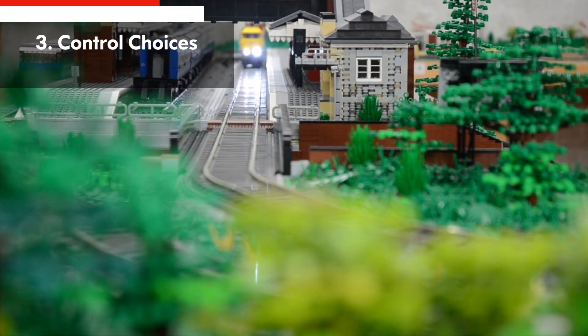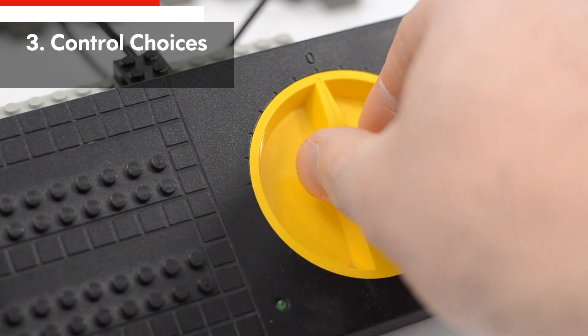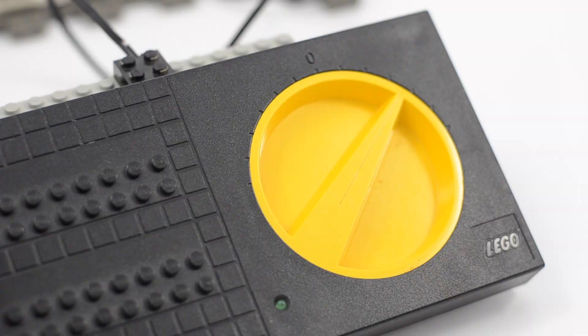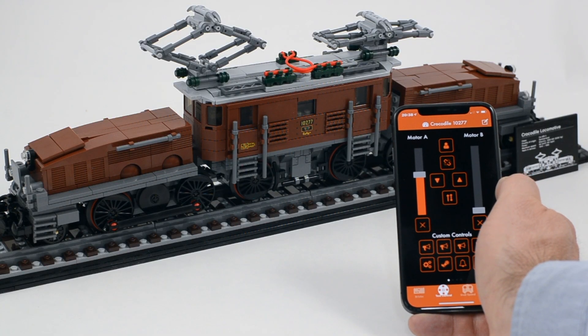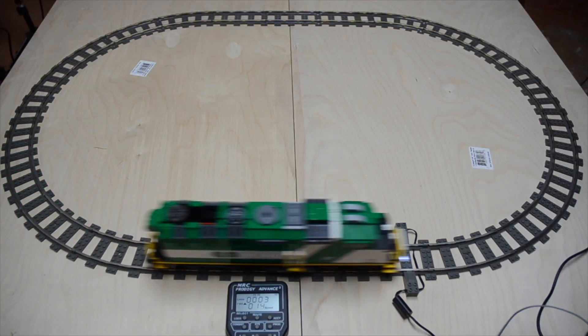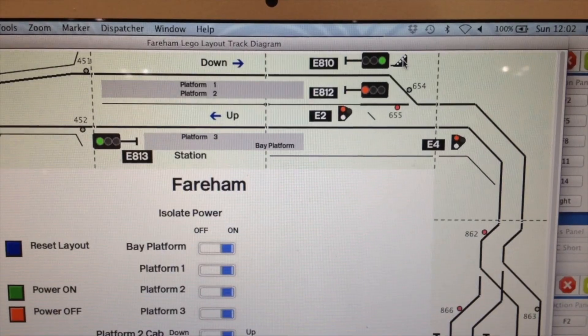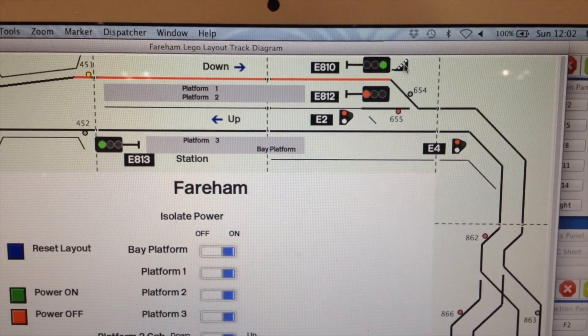Number three: control. Metal track gives you more choice when it comes to operating your trains — whether it's simple but effective variable voltage speed control, or using existing remote control products like the PFx Brick without the use of a battery box, or exploring possibilities offered by established digital control systems such as the industry standard NMRA DCC standard.